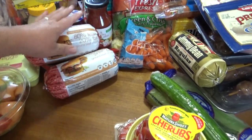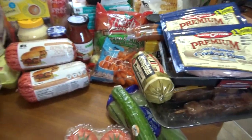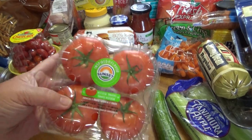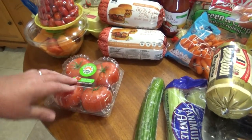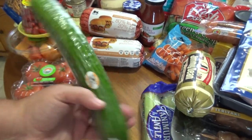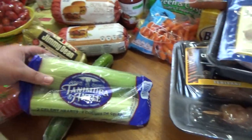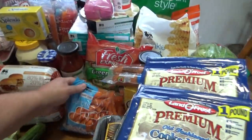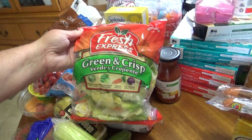I picked up some Nature Sweet Cherubs — these little tomatoes, I like munching on those. I got a little four-pack of sunset beef steak tomatoes. Most of the produce I'm getting, I'm trying to buy in packs and not just raw food that people are putting their hands all over. I got an English cucumber, a Jimmy Dean regular sausage, some celery in a plastic bag, some Food Lion carrots, and some Fresh Express green and crisp salad mix.